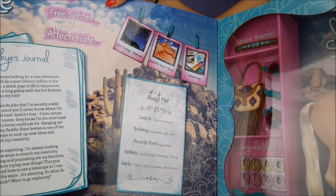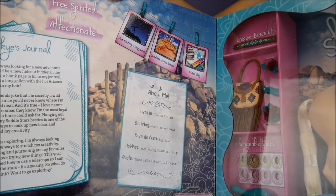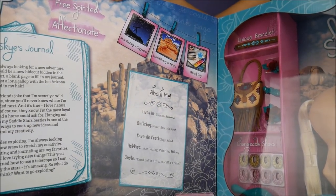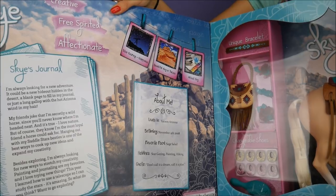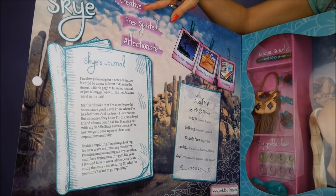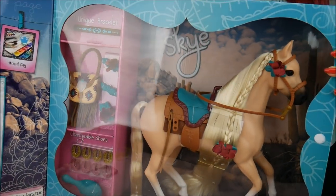It says 'About Me' — evidently this horse lives in Arizona, was born November 9th, 2008, favorite food is sage salad (which actually sounds really good), hobbies are stargazing, painting, and hiking. The quote is 'Don't call it a dream, call it a plan' — good advice! They also have Sky's journal on the side. She's described as creative, free-spirited, and affectionate.